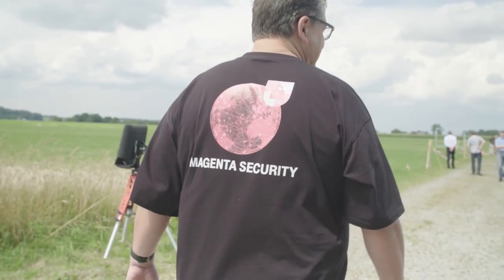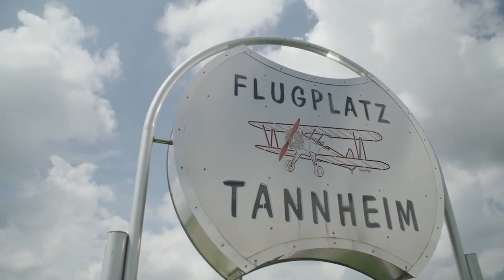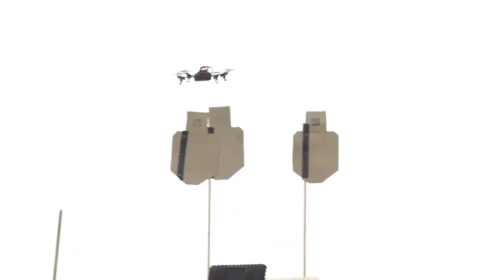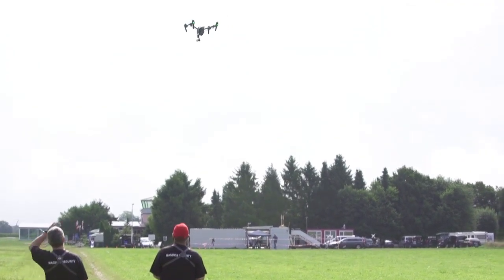Deutsche Telekom, with its stringent safety requirements for products in the Magenta Security Portfolio, subjected the solutions of 20 providers to rigorous testing over a four-day period. In the end, only the best providers were selected for the Magenta drone protective shield. During this intensive selection process, a wide variety of tests for detection range and drone tracking precision were carried out, always under realistic conditions.